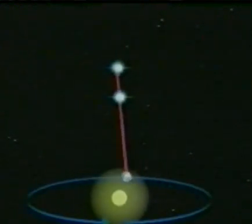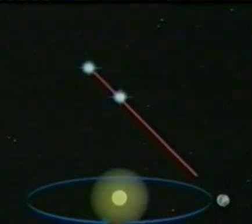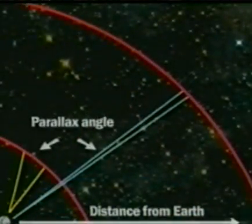In the 19th century, telescopes confirmed what early astronomers had suspected. The closest stars appear to move back and forth against the more distant ones as the earth orbits the sun. This apparent movement, known as parallax shift, can be used to calculate the star's distance from the earth. The further a star is away, the smaller its parallax angle. For stars more than 300 light years away, the angle is so small that not even modern telescopes can measure it accurately. So parallax angle is only useful for measuring the distance of the closer stars.